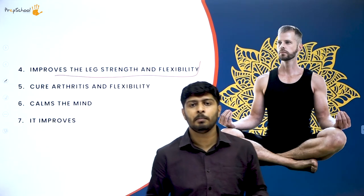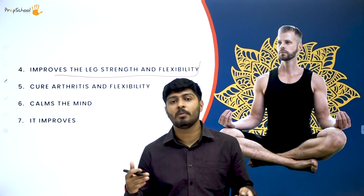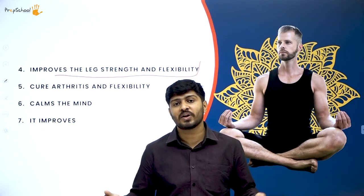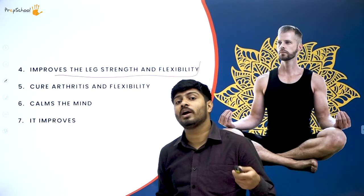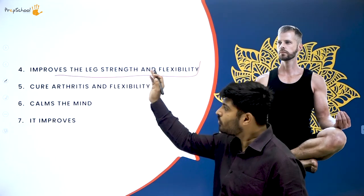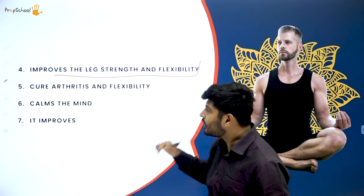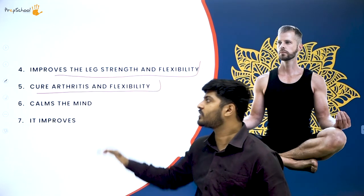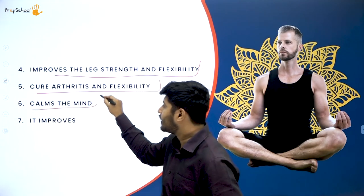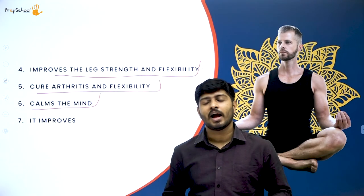Sukhasana also increases glandular functions — different endocrine gland functions in your body will be balanced. It improves leg strength and flexibility. Many people have trouble sitting on the floor in this posture, but with practice the pain will go and flexibility will improve. It also cures arthritis and calms the mind — different neural activity in your mind gets calmed when you practice sukhasana.